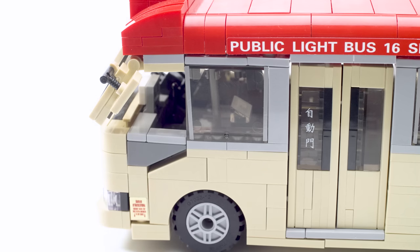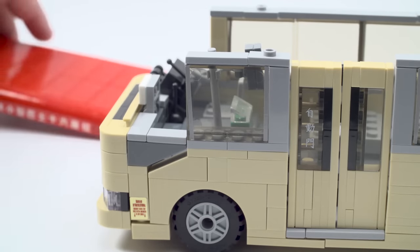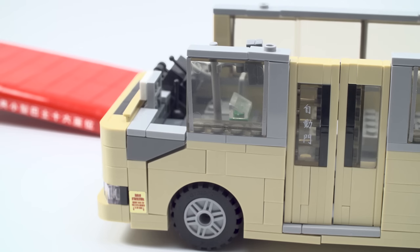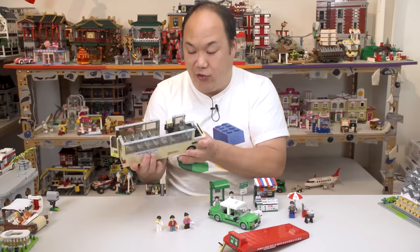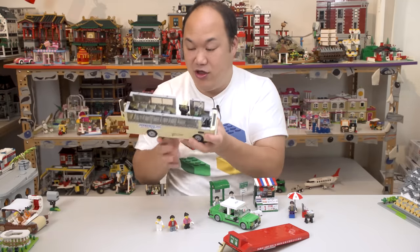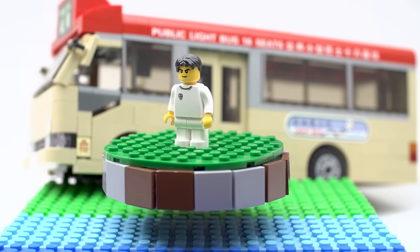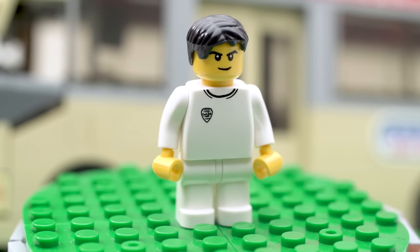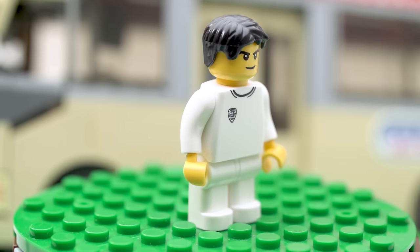You might get a loose tile here and there, especially putting the rooftop on and off constantly — just push it back into place. Overall it holds well and hasn't fallen apart, kudos to them for trying something really different. This is their biggest build set. The three minibus figures include a bus driver in white who looks like an angry football fan, with very simple printing on his shirt.